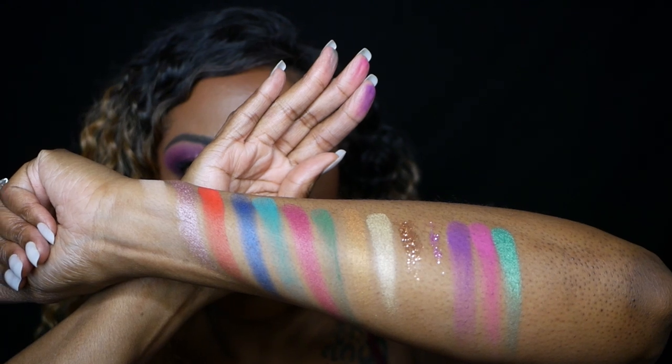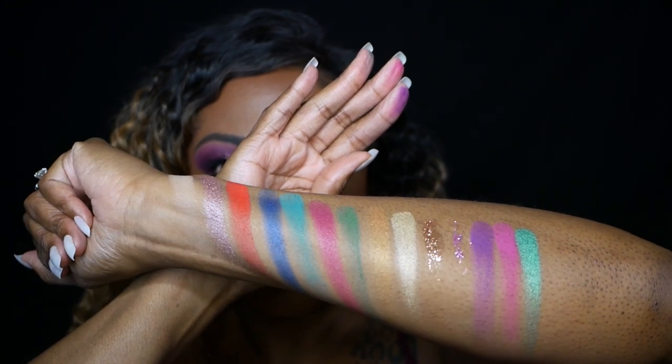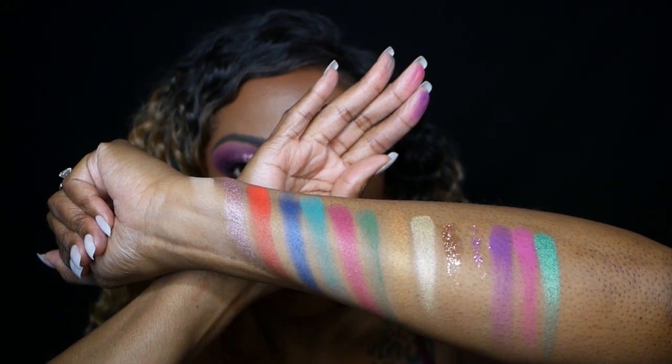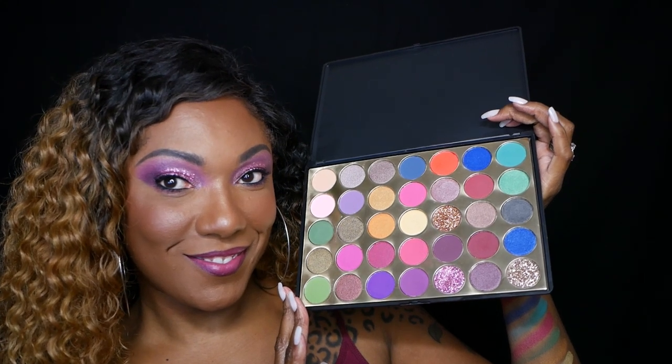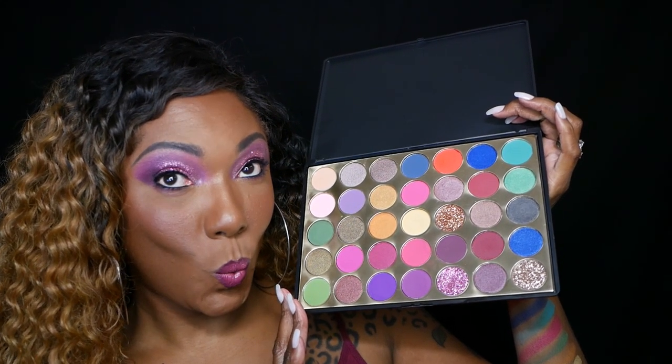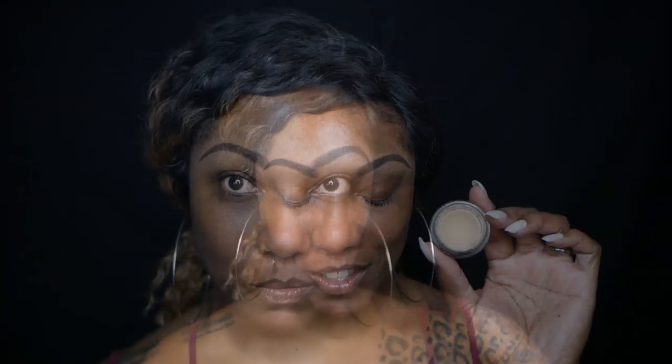There are only three pressed glitters in this palette, but that's enough for me and they're very, very pretty. So let's go ahead and jump into the eye look that I created today. As you can see, it's basically a purple eye look, but I did use some of the glitter.